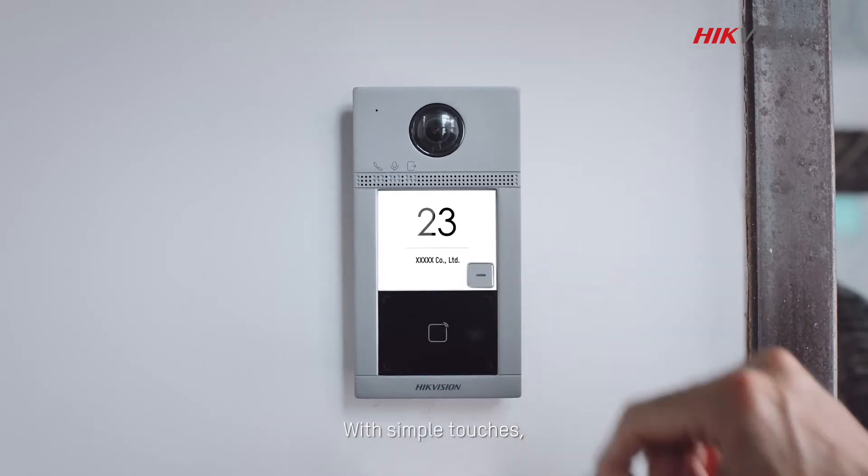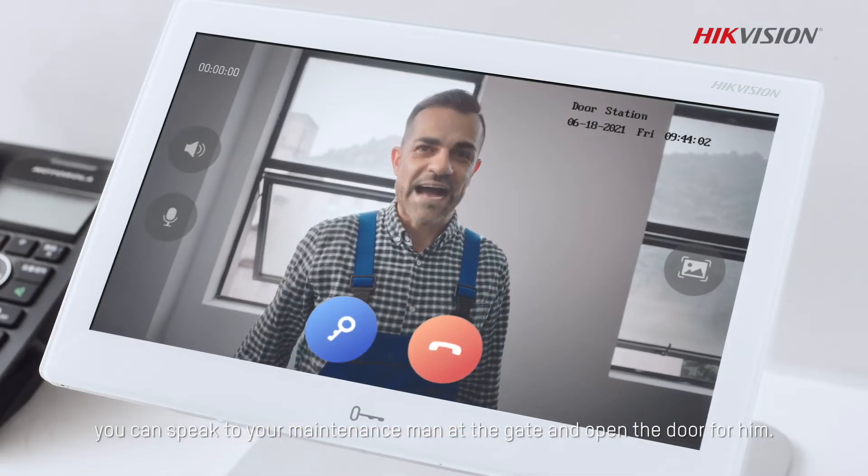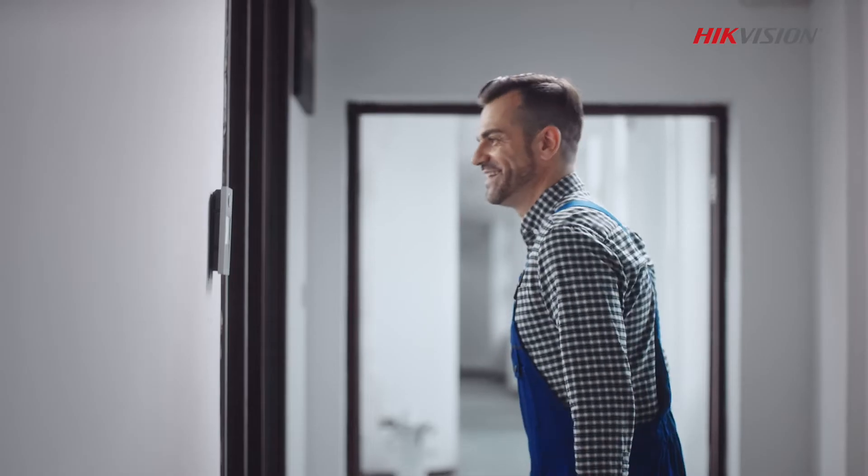With simple touches, you can speak to your maintenance man at the gate and open the door for him. The repairman says: 'I'm the repairman here today.' And you respond: 'The door is open.'